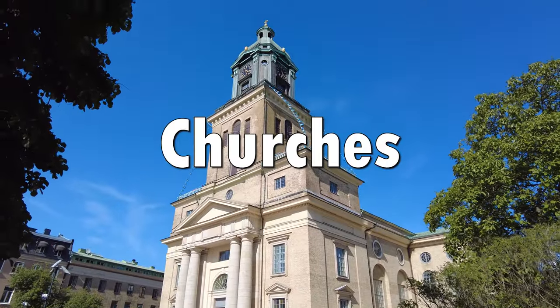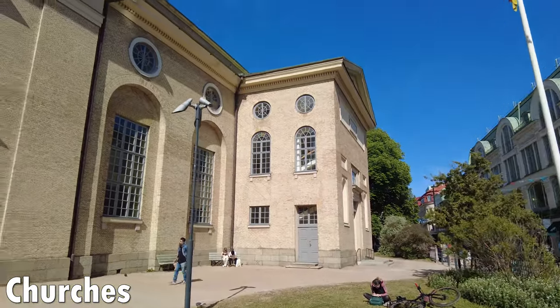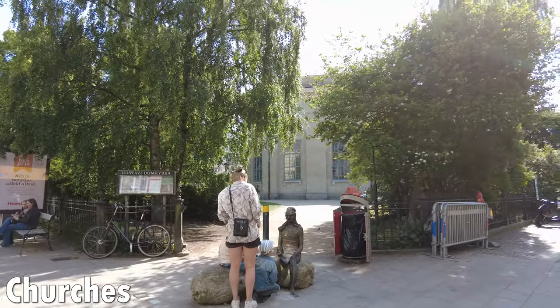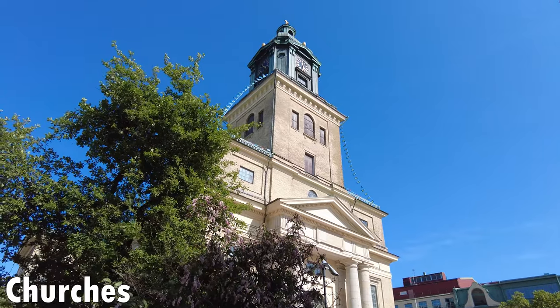Speaking of churches, there are some pretty interesting proper churches to see as well. First you should have a look at the Gothenburg cathedral — actually the third church to stand here, because the other two burnt down. The first church was built in 1633 but burnt down in 1721, then the second burnt down in 1802. They apparently took their time building the third, because it didn't open until 1815.